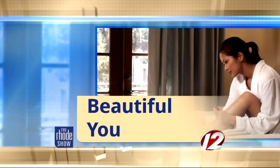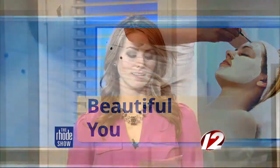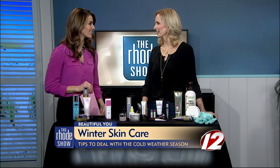This morning in Beautiful You, we are talking winter skin care. The freezing temps outside combined with the dry heat inside can really wreak havoc on your skin. Here to help us out with some great tips and tricks is beauty expert Kirsten Brusty. Good morning, welcome back. Good morning, thanks for having me.